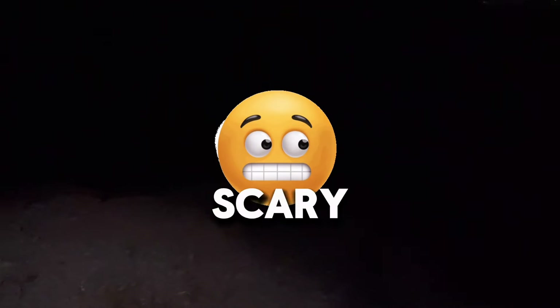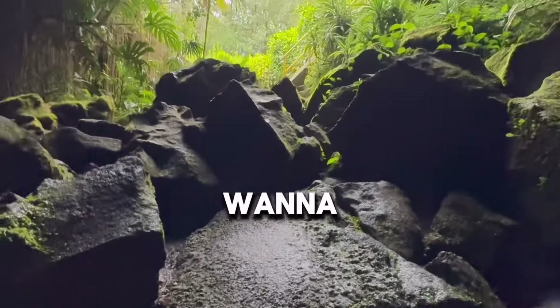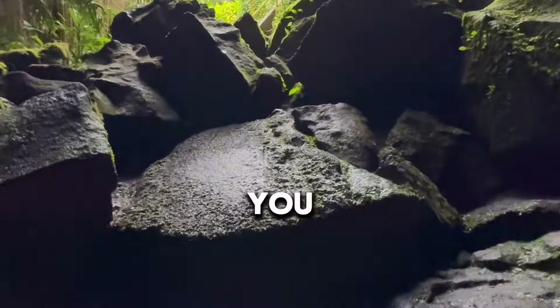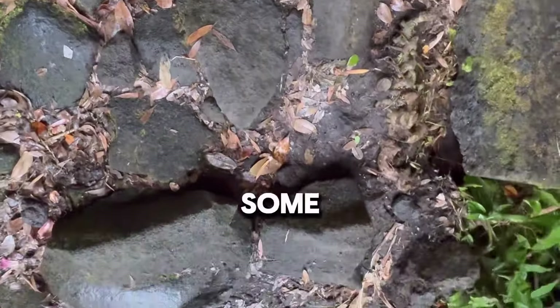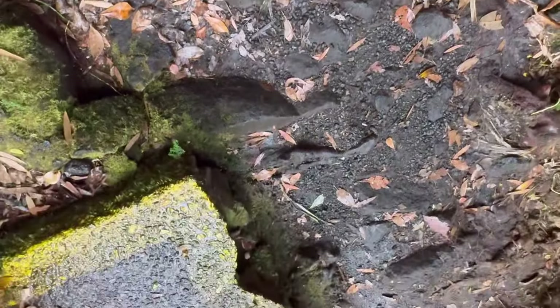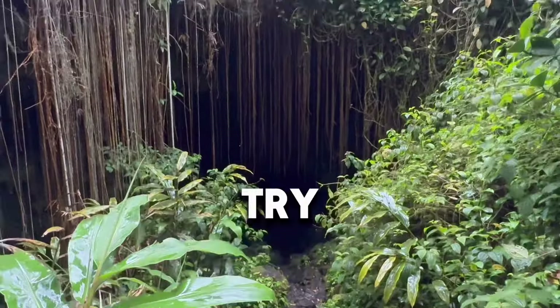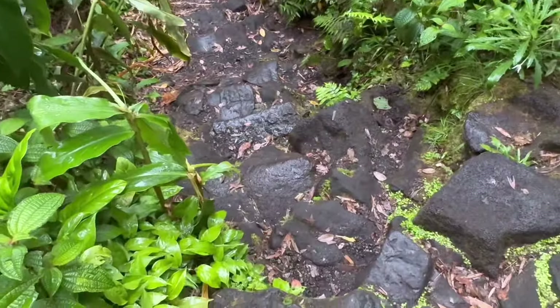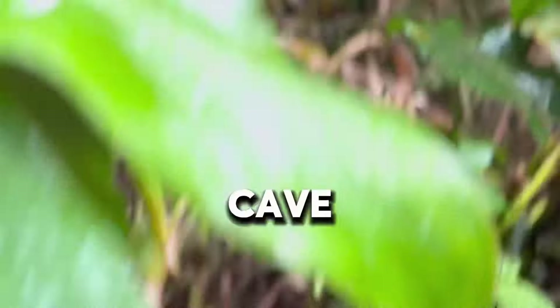It looks a little too scary here. Even with headlights I don't think I'd want to go in — I'm not that adventurous. We saw some people coming out of the cave and went back in to try it again with more people around, which made us feel more comfortable going into the dark cave.